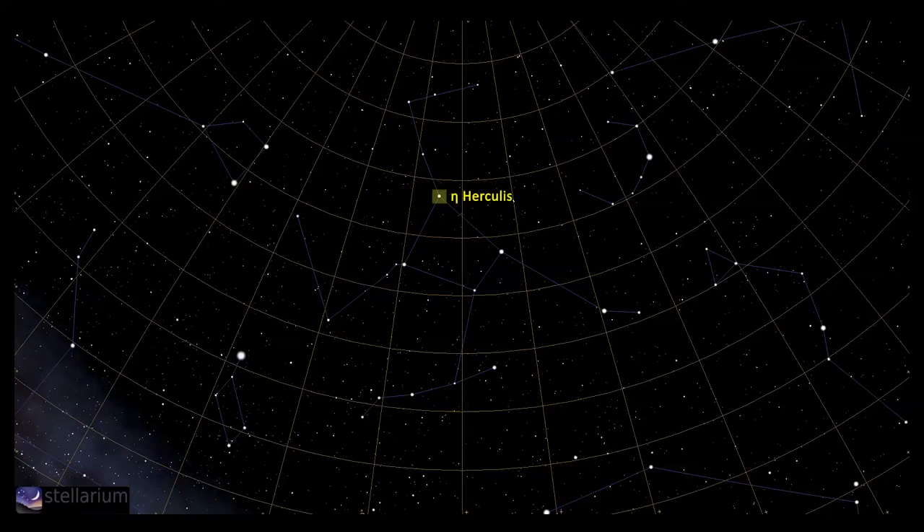The Keystone is made up of four stars: magnitude 3.5 Eta Herculis at the very top; the noticeably brighter Zeta Herculis to its right at magnitude 2.9; Epsilon Herculis at magnitude 3.9 at the very bottom of the quartet; and the final star Pi Herculis on the left at magnitude 3.2.